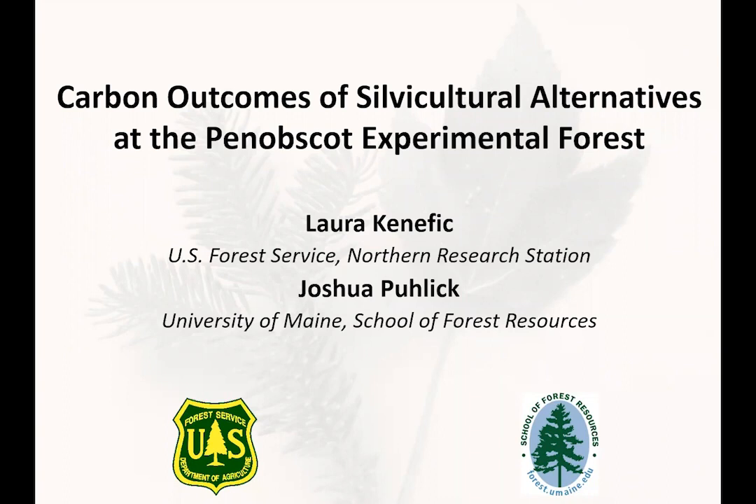The co-PIs on that project included Aaron Weiskettle and Ivan Fernandez of the university, as well as Lindsey Rustad and Randy Kolka from the U.S. Forest Service and other cooperators. So we had a nice team on this project.